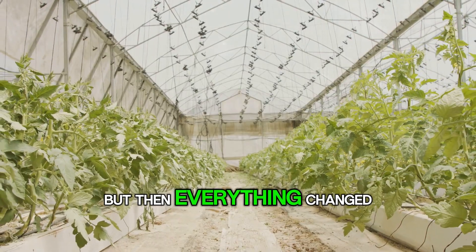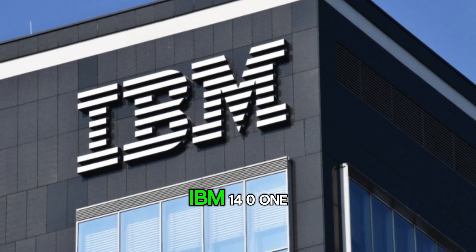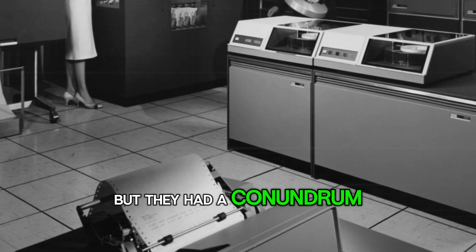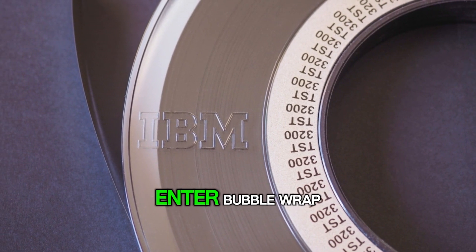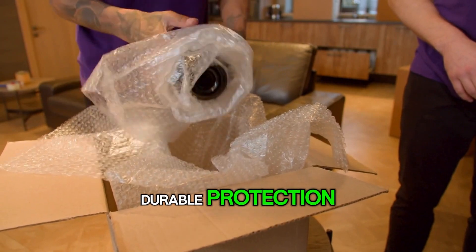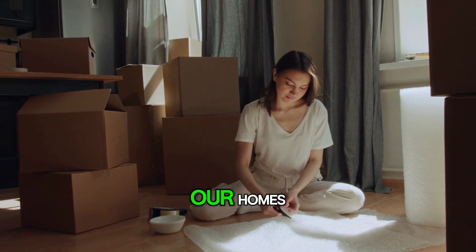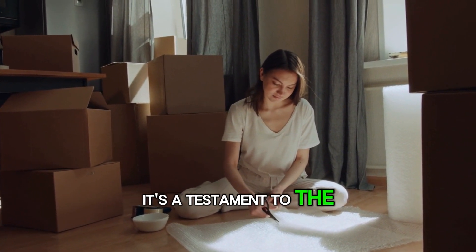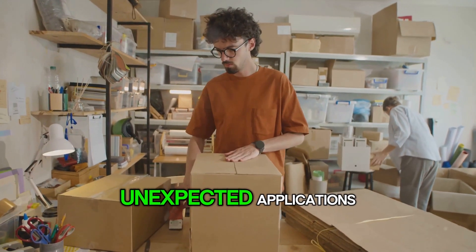But then, everything changed. A new player entered the scene: IBM. They had just launched the IBM 1401, a groundbreaking computer for its time, but they had a conundrum — how to safely transport these delicate machines. Enter bubble wrap. It was the perfect solution, offering lightweight, durable protection. And just like that, bubble wrap found its true calling, not on the walls of our homes, but in securing our precious items. It's a testament to the fact that sometimes an invention's greatest success can come from its most unexpected applications.